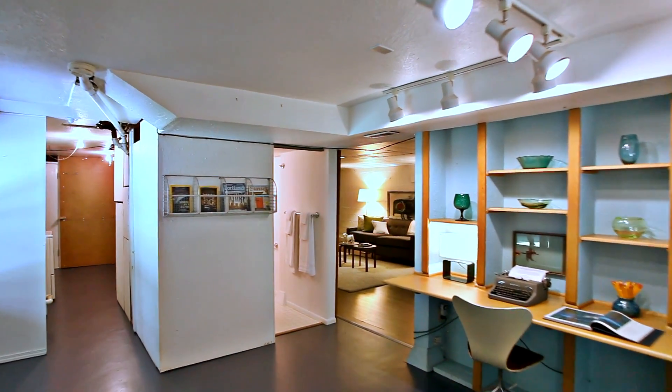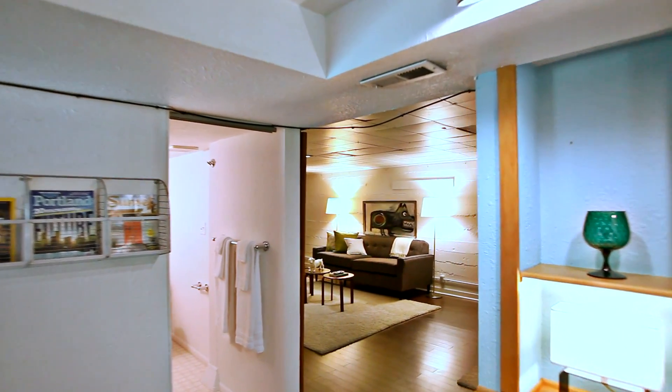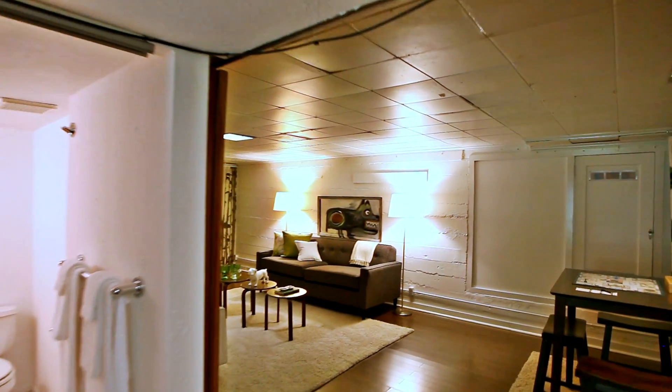On the lower level, you'll find an office space which opens to the large family room, a bath, tons of storage, and access to the patio and yard.